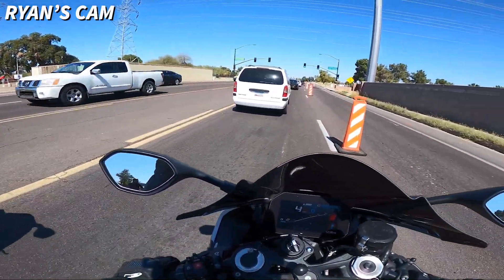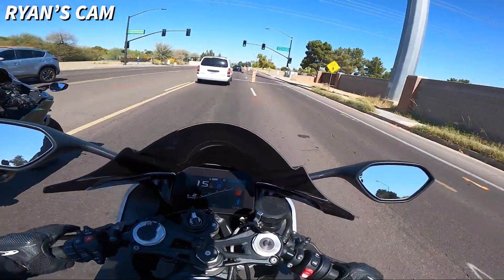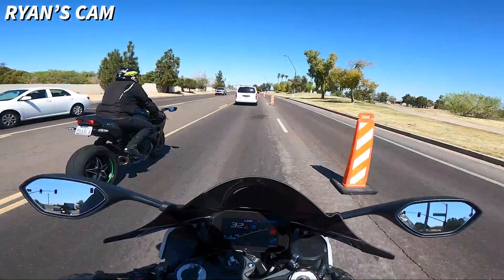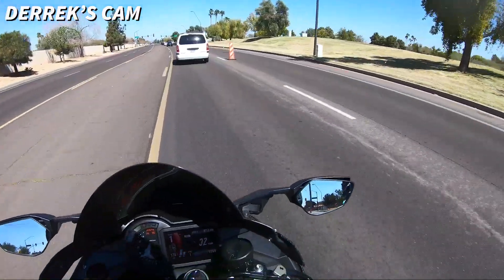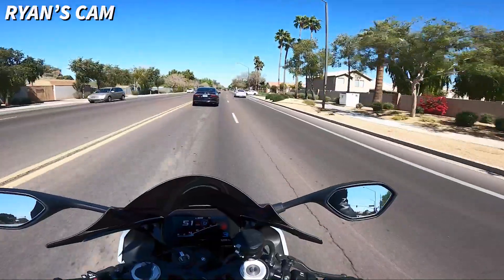The last one didn't even really feel like it wanted to wheelie. This one just comes right up. We got a buddy behind us — think he'll smoke us? Absolutely not. Oh, it's an SV650 — let's go!